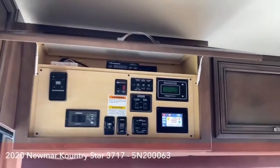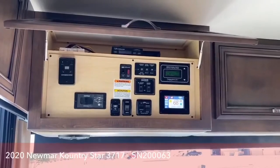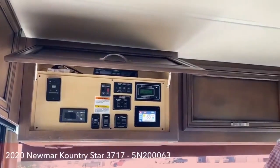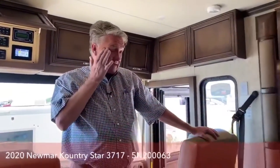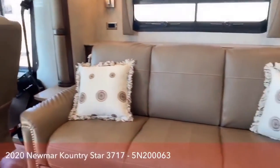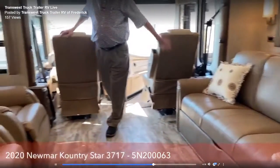All your other controls are up here — water heater control for gas or electric, awning controls, and all that. In the living room, this particular floor plan has several living room combinations. This one has a fold-and-tumble sofa that makes a queen bed over here, and two recliners on this side — they're really comfortable.